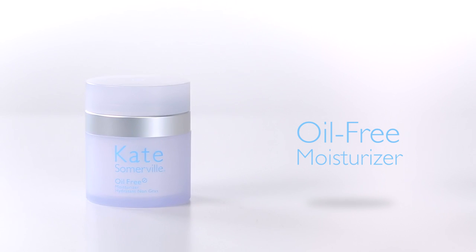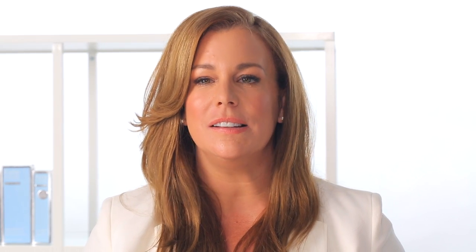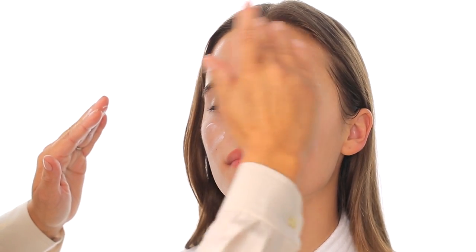Our oil-free moisturizer is one of our number one top-selling moisturizers, and for good reason. It's a phenomenal anti-aging moisturizer that's oil-free, with a built-in mattifier to control oils and balance the skin. It also has hyaluronic acid to hydrate without feeling sticky or heavy — a perfect way to end your regimen. If you're battling acne, this is what we do every day at Kate Somerville: we're changing skin and changing lives.